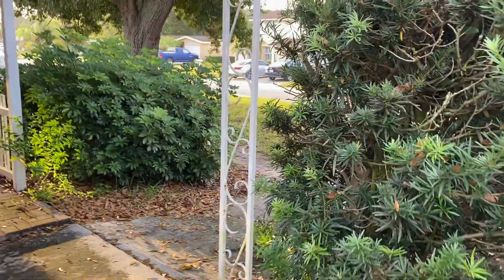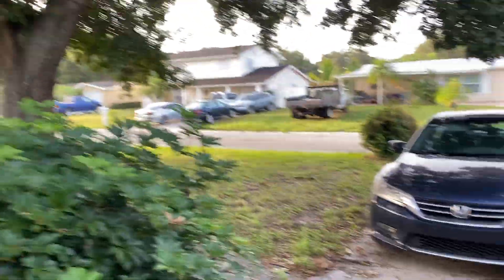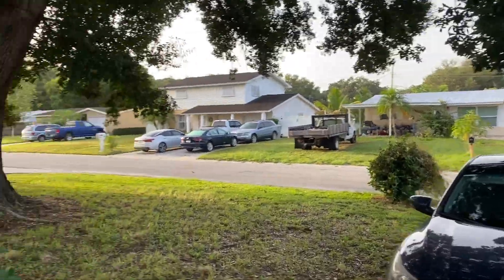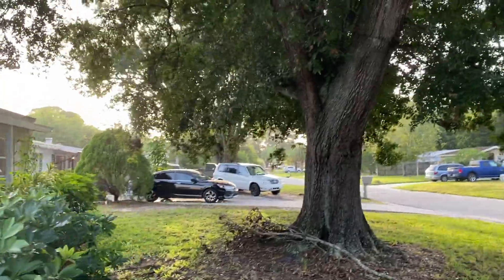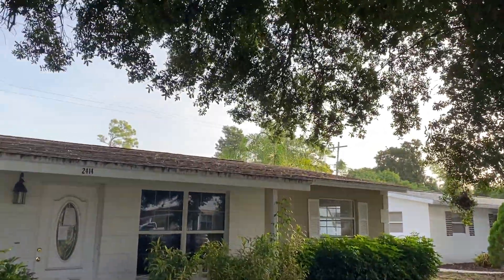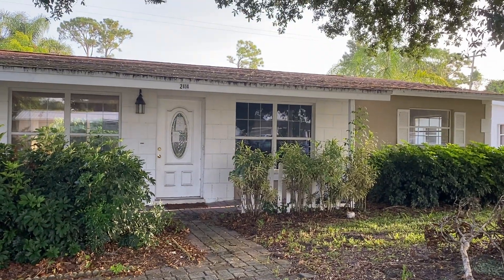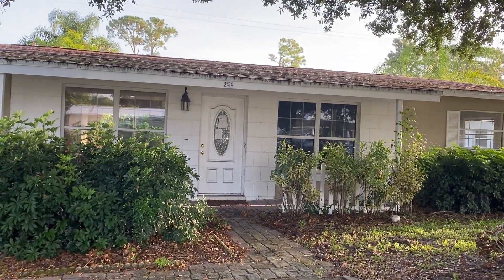This is a nice situation. The homeowner moved to Vegas and filed a Chapter 7 bankruptcy — I don't know, a year or two ago or whatever — and it's just been sitting. So yeah, it's a good thing.